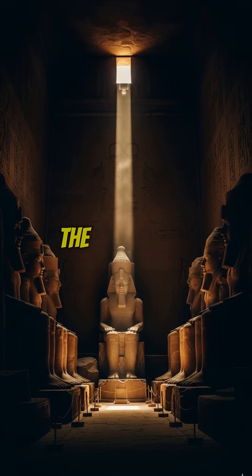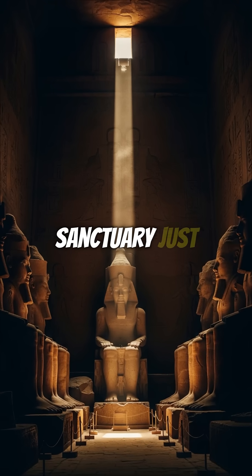So twice a year, the sun's rays still penetrate the inner sanctuary, just as they always have.